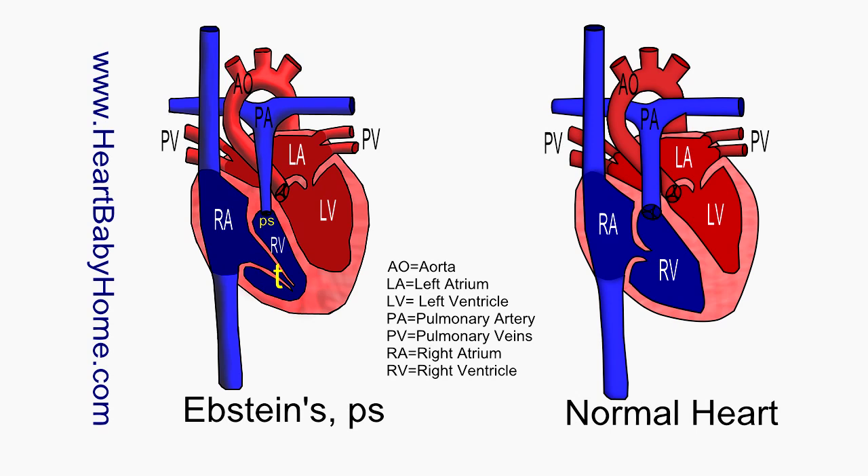A lot of times the pulmonary artery will be either too small or blocked in association with this Epstein's Anomaly. P.S. — Pulmonary Stenosis.